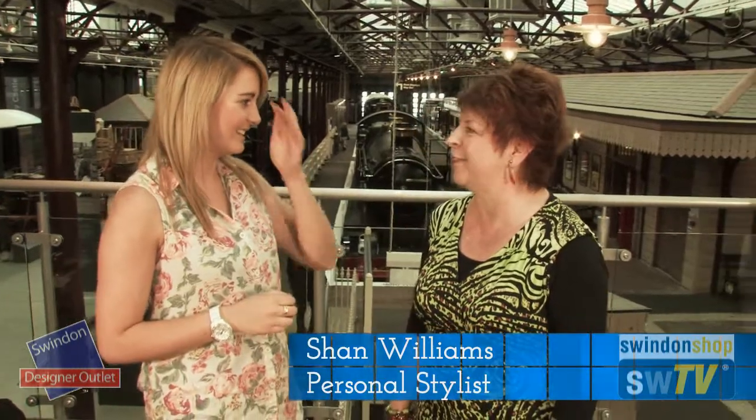Now we're lovely and refreshed from our coffee break and it's time to have a look at the outfits you've picked out today. We've chosen this wonderful location — it's got a bit of a relationship with traveling, and we're looking at holiday and summer outfits. Perfect location!